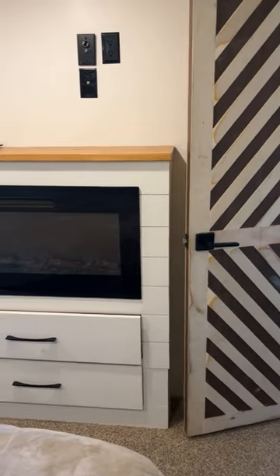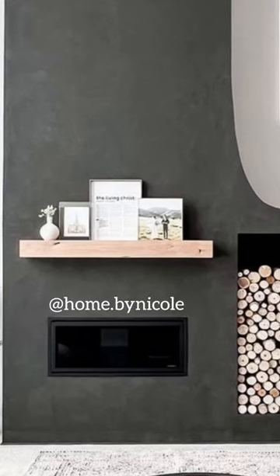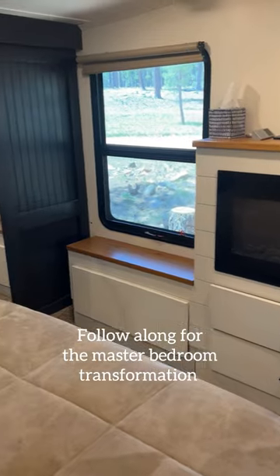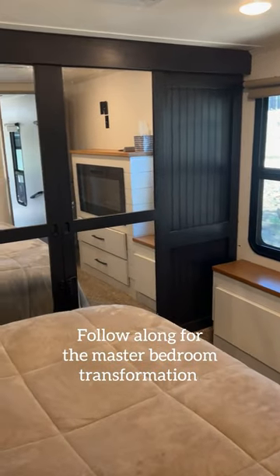We're going to ditch the shiplap and instead do a moody, really dark gray Venetian plaster. So stay tuned as we continue to hone in our design ideas and really get this going once it cools down this fall.